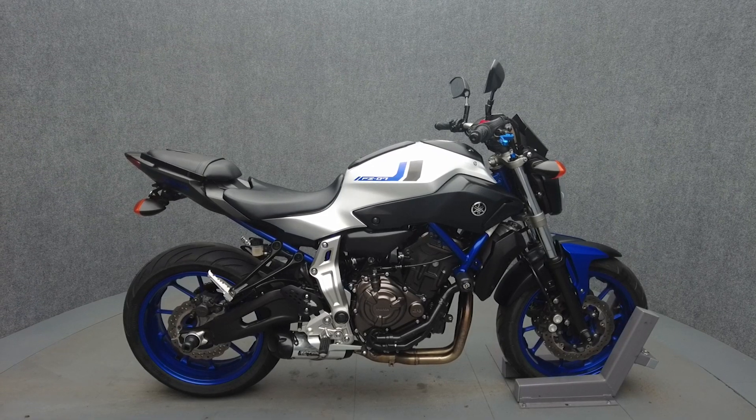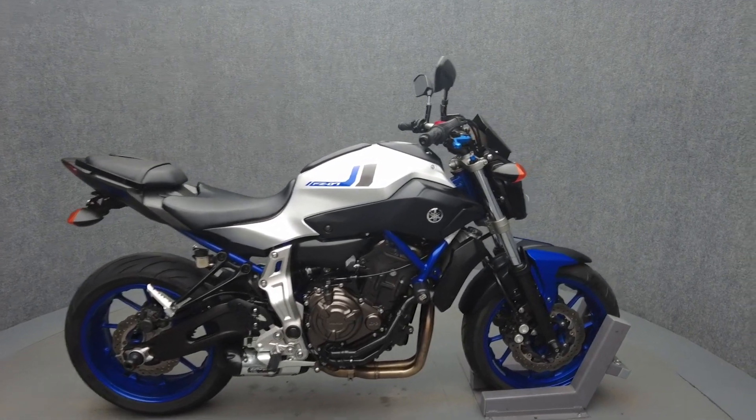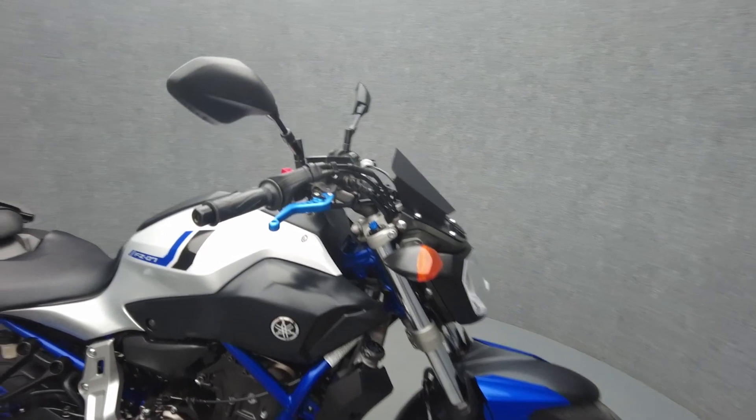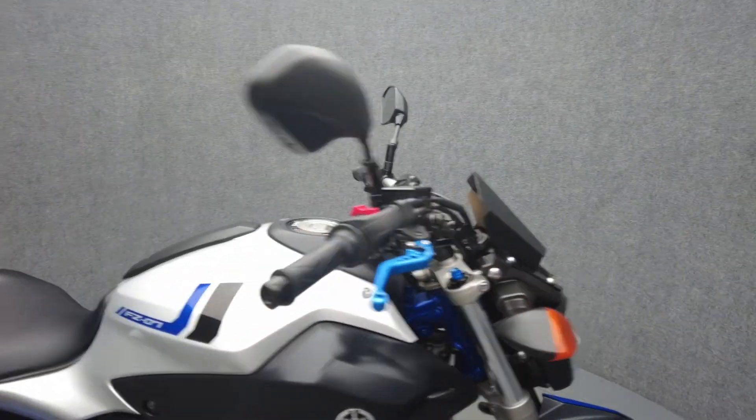Hey everyone, this is Keegan from National Power Sports. This 2016 Yamaha FZ07 with only 11,482 miles passes New Hampshire State Inspection and runs well.